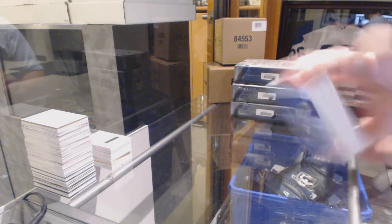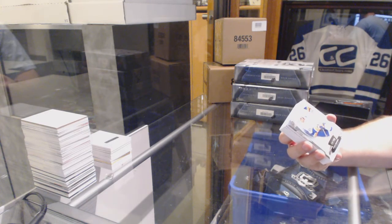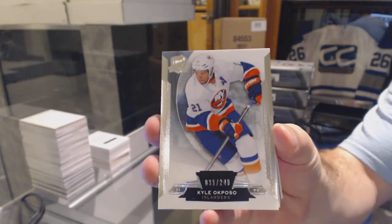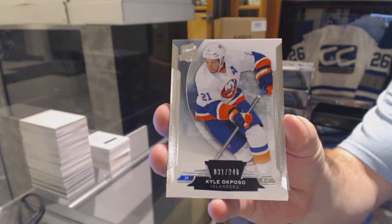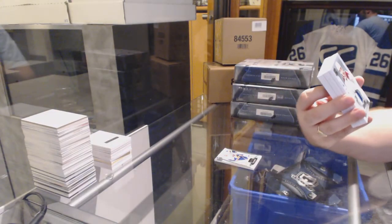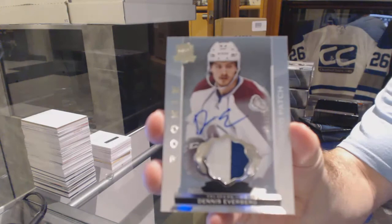Three for three for redemption on the back. For the Islanders, a 249, Kyle Ocpozo. It's number 31, not 21, unfortunately. For the Avalanche, a 249, two-color rookie patch auto, Dennis Everberg.